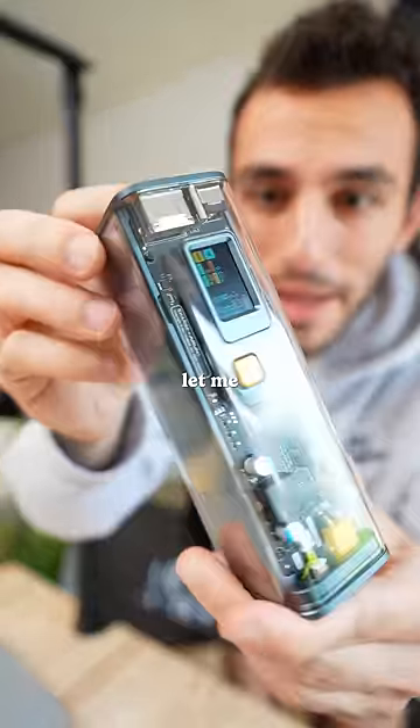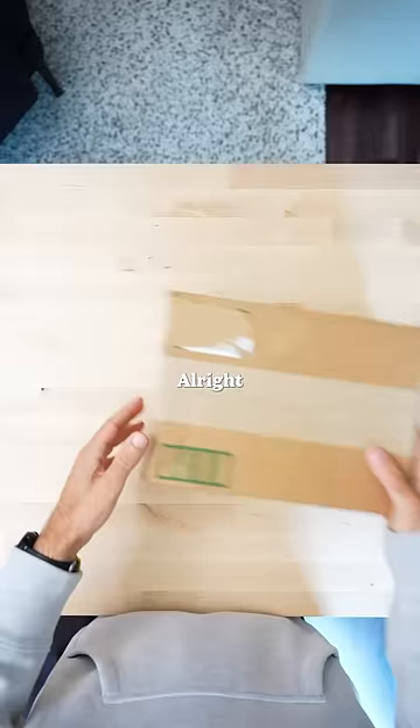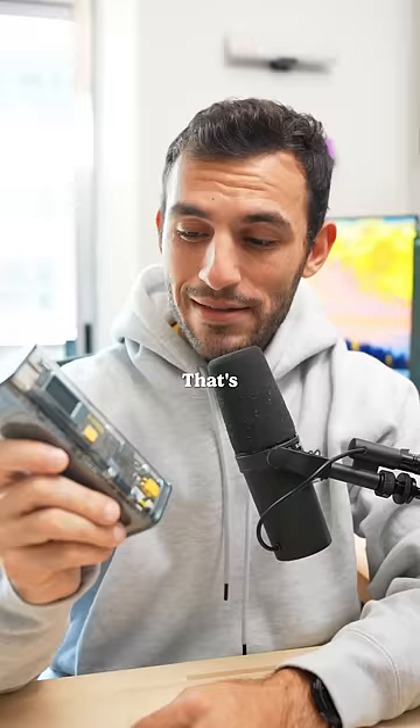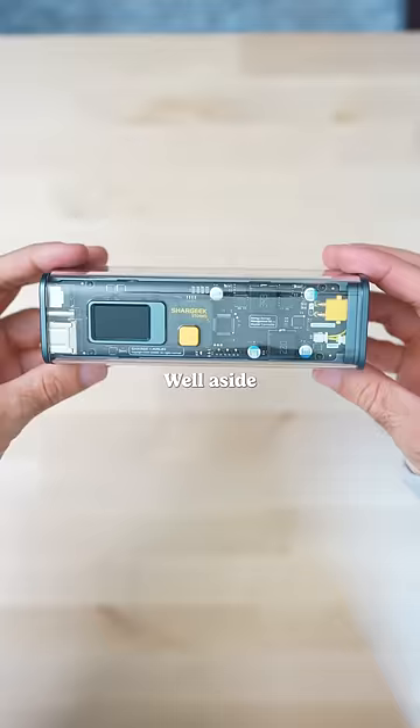There's actually no way they let me into the airport with this thing. So this is the Shargeek Storm 2, and it's a $200 power bank. That's a lot of money. Aside from the insanely cool transparent design, you actually get a really good power bank.